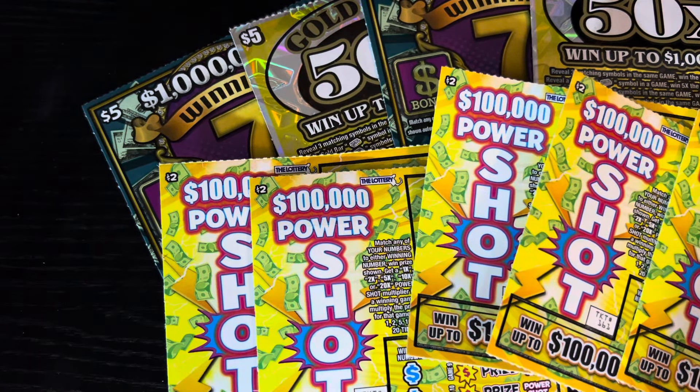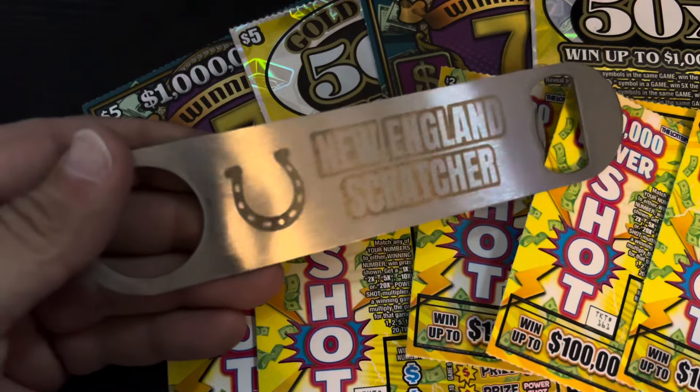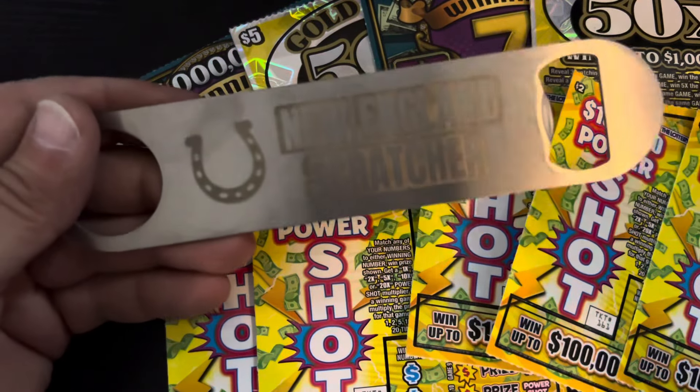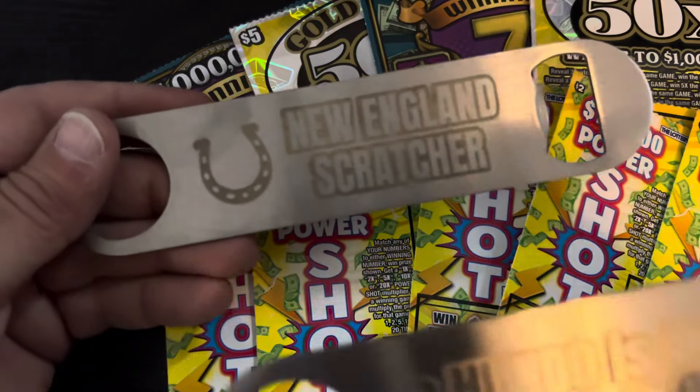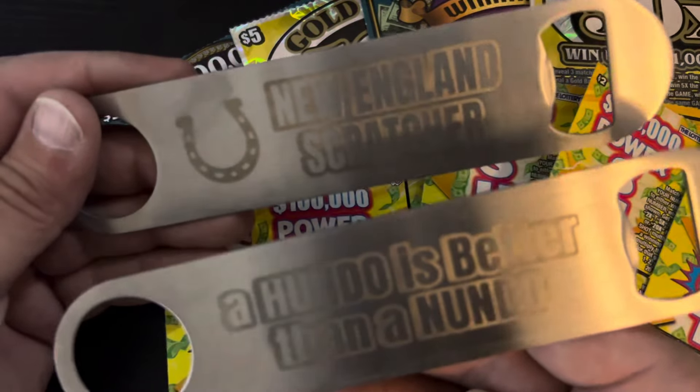What's up, everyone? New England Scratcher coming at ya. They finally arrived — the New England Scratcher bottle opener. That is the front. That is the back. 'A hundo is better than a nundo.' They are laser etched. They scratch amazing.